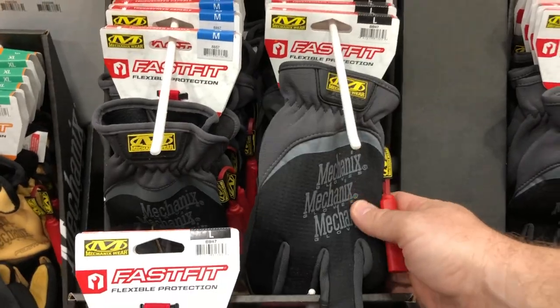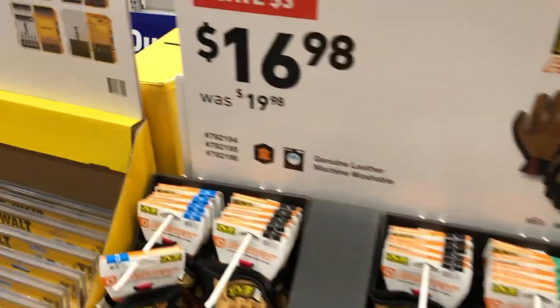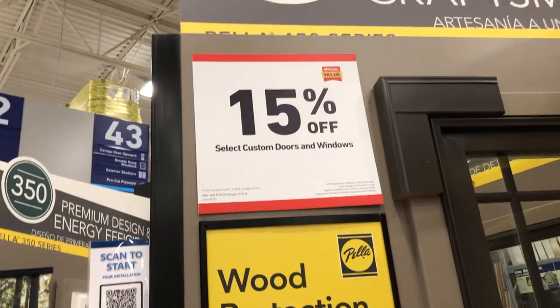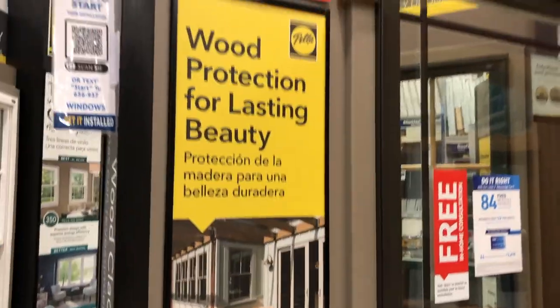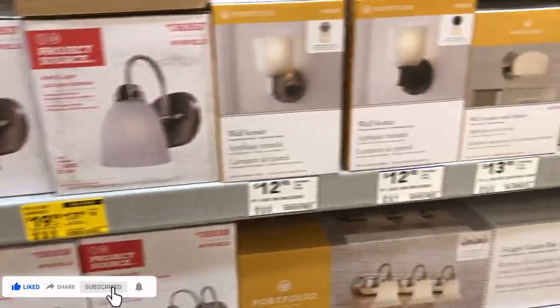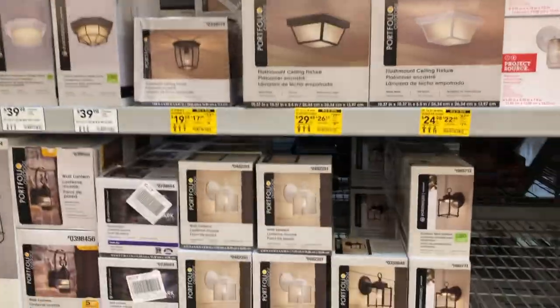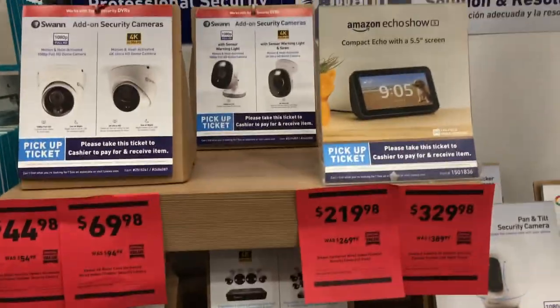Deals on gloves: Fast Fit flexible protection gloves are $11.98, down from $14.98. Mechanics leather gloves are also dropping a few dollars. There are special values on custom doors and windows with 84 fixed monthly payment options. Light fixtures — both indoor for restrooms and kitchens and outdoor — have lots of yellow tags, so there are some good deals going on right now.